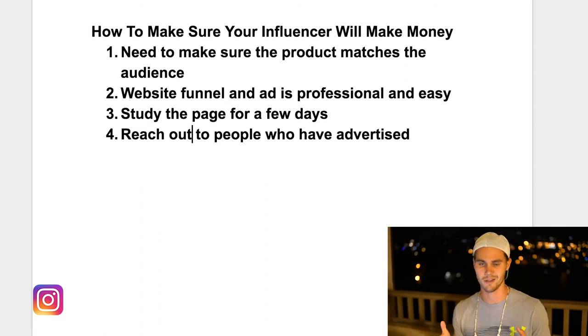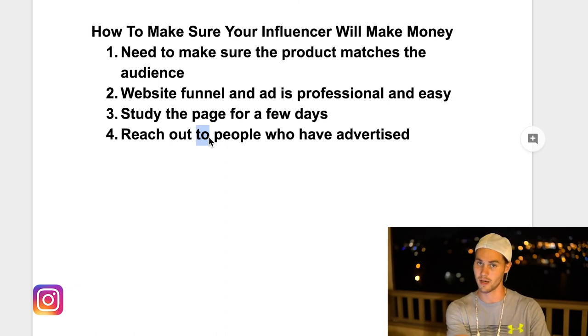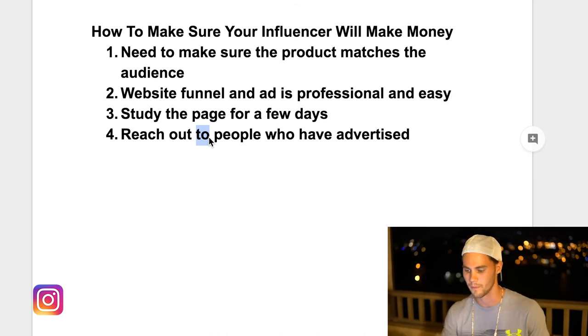Based on what they say, you can determine — all right, this influencer is probably worth my $20, I'll put in the risk — or you can say, I don't think I'm going to run with them. You do have to be selective because you also need to consider what the product is, how they're marketing it, how their website looks — which you can actually see in their bio and do some competitive research through that. Ideally you don't want to waste money, especially when you're starting out.